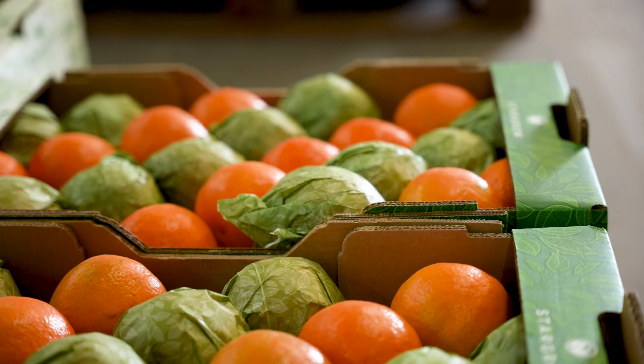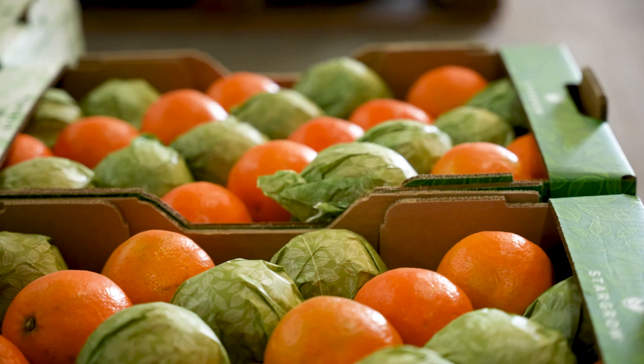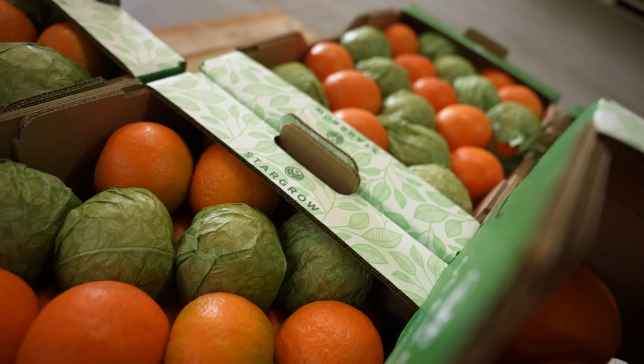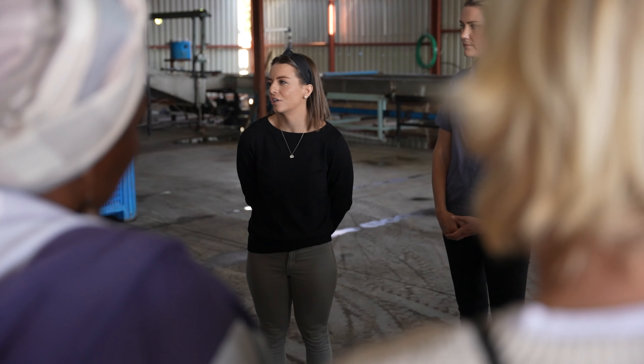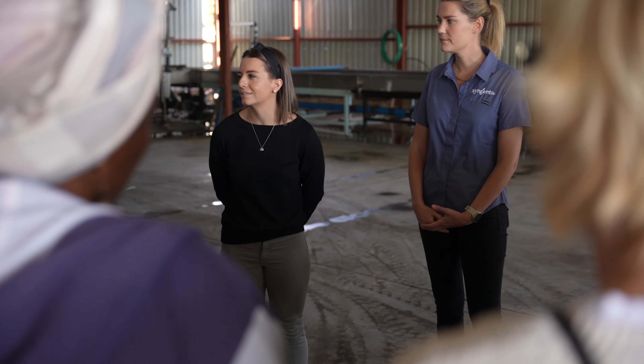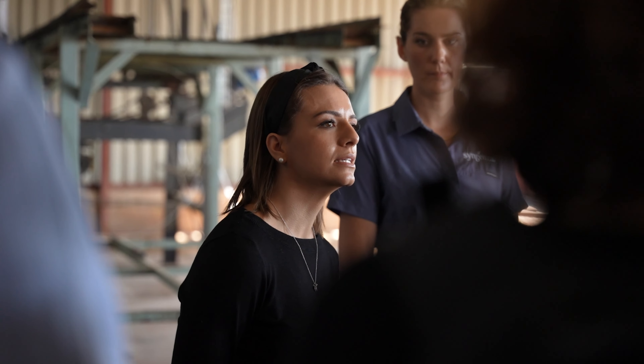Today the World Farmers Organization will witness and see our whole process — from farming citrus, to treating the fruit, preparing the fruit for export, and then the fruit getting on the truck to the port.